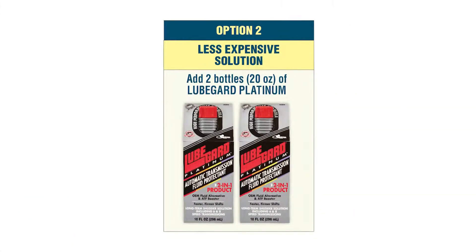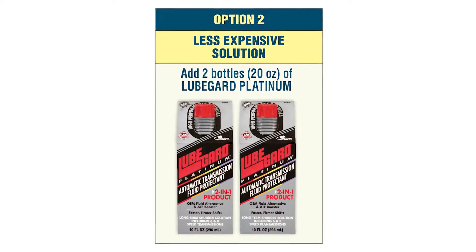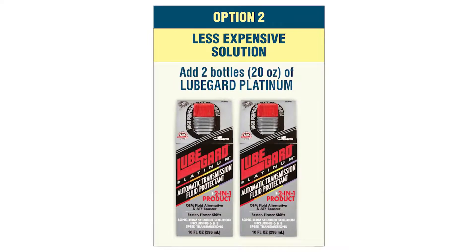You can avoid the expensive replacement of the OEM ATF by simply adding two 10-ounce bottles, or 20 ounces, of LubeGuard Platinum ATF Protectant. If you do decide to go with the OEM fluid flush, you can add the Platinum and prevent the torque converter shutter from returning.